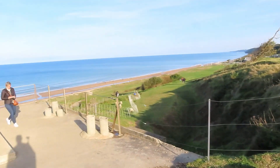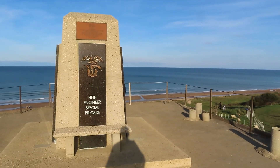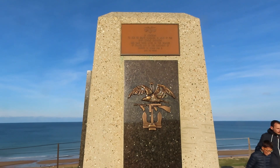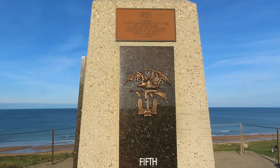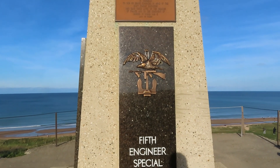We'll go over there in a minute. Take a look at this: 'In memoriam to our 80 brave comrades in arms of the 299th Combat Engineers who gave their lives on the beaches of France and on the continent of Europe in World War II. Lest we forget.'